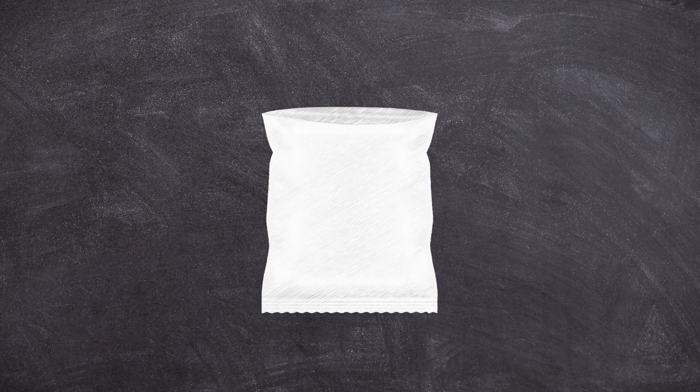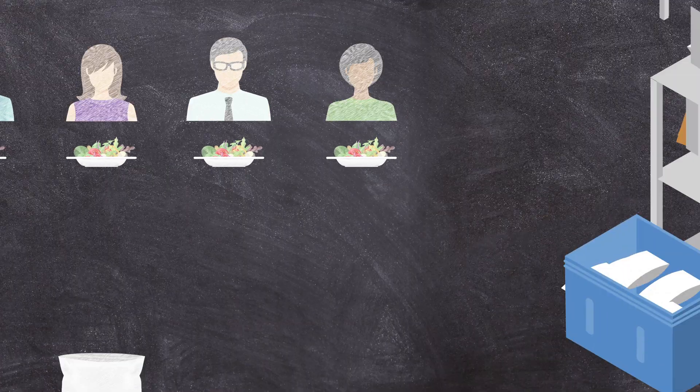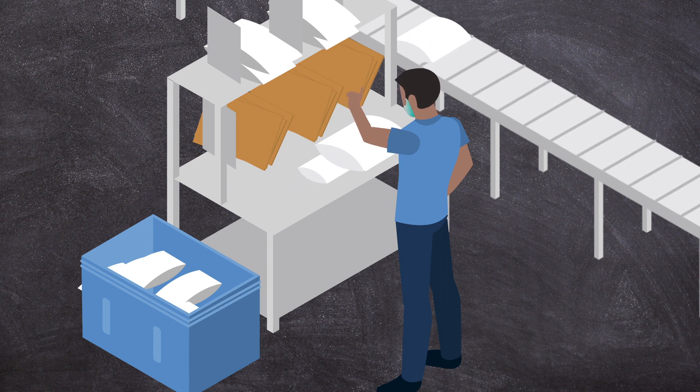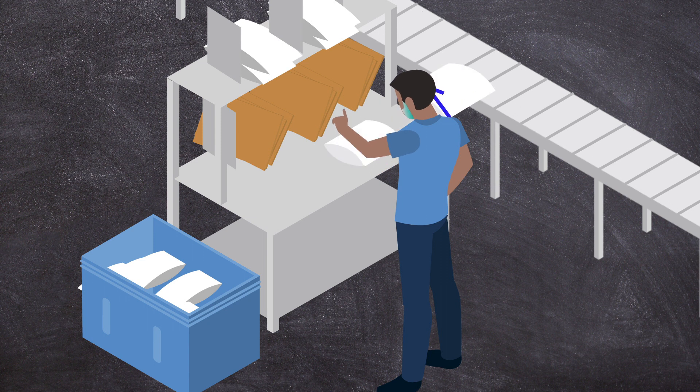Each master pack would contain up to 100 salad kits that were sent to multiple food service customers, who would place a kit into a bowl of greens for sale to consumers. The process for bagging the salad kits was extremely labor-intensive, as each kit was manually placed in large bags and closed with a twist tie.